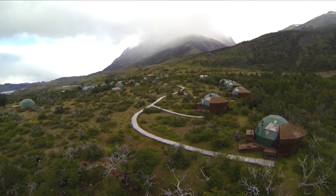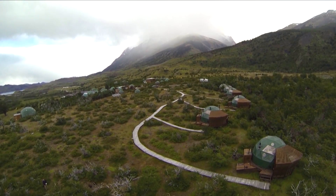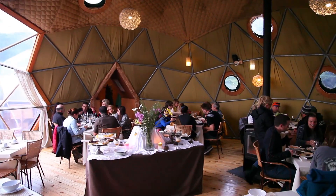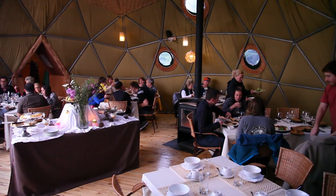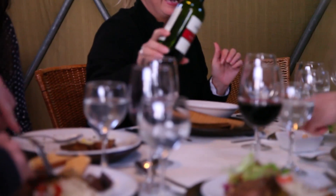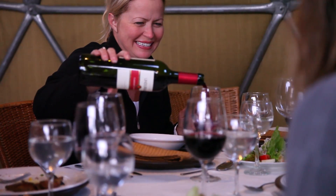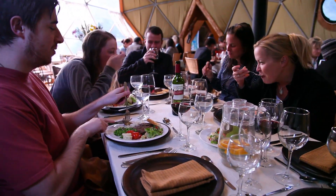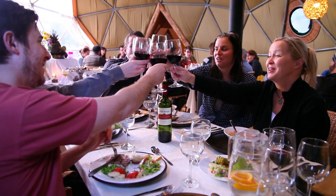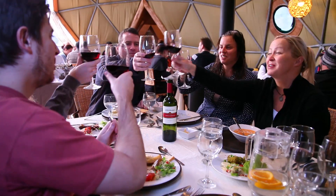At the end of every adventure-filled day, we'd all gather back at Eco Camp. Dinner each evening gave us all the chance to relax and unwind, to share stories about the day's adventures over a great bottle of wine, and to share an incredible meal — making a toast to everything we'd accomplished and wondering what the next day had in store.